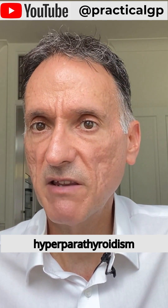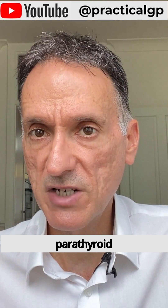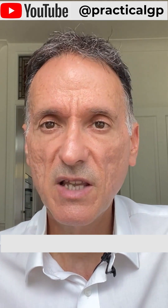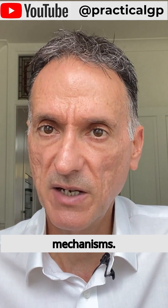This is the secondary hyperparathyroidism stage. However, over time, the continuous stimulation of the parathyroid glands leads to glandular hyperplasia, and as hyperplasia progresses, the parathyroid glands become less responsive to normal feedback mechanisms.